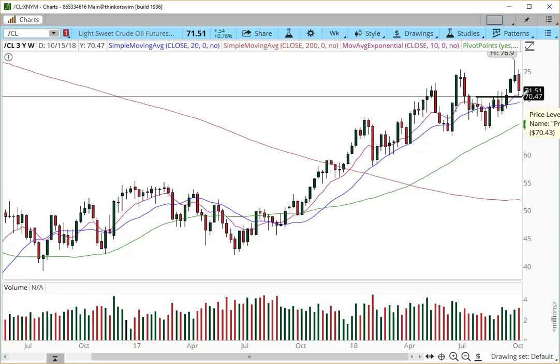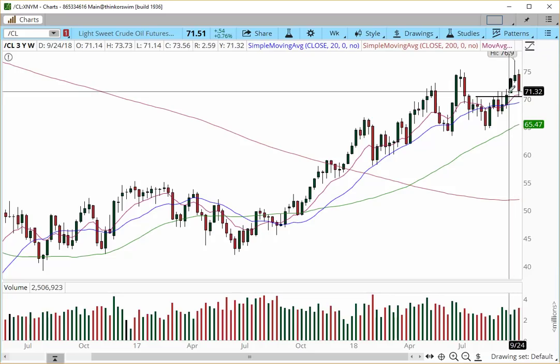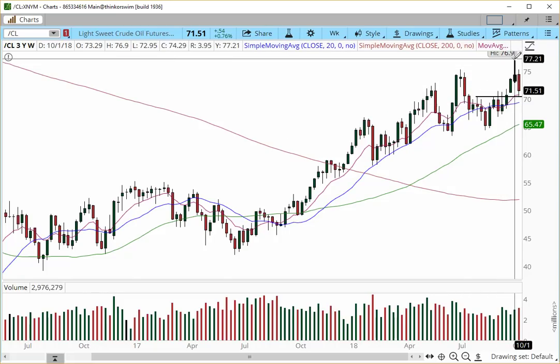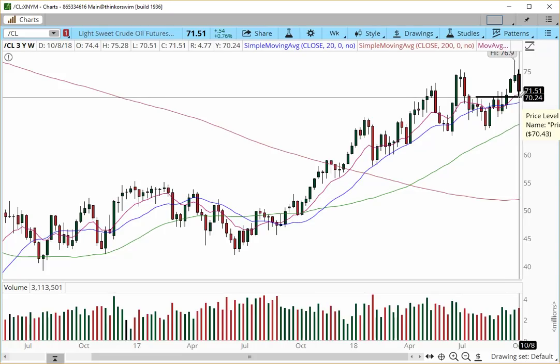Moving on to oil: on the weekly level, we pretty much tapped onto a support level at $70.50, which is the location from prior highs — a highly sustainable support level. This week we had a really nice rotation. The price pushed higher into almost the $77 zone and came back down, revisiting the 10 EMA and also a prior pivot high that sets minor support at $70.25.